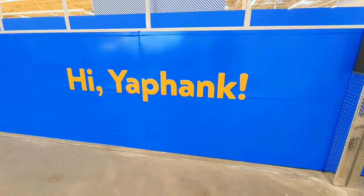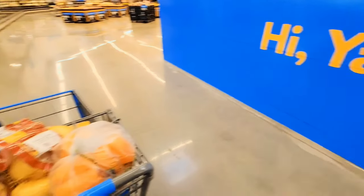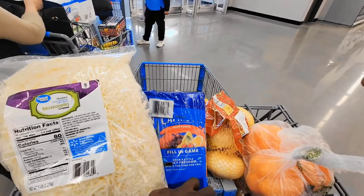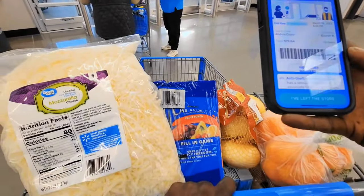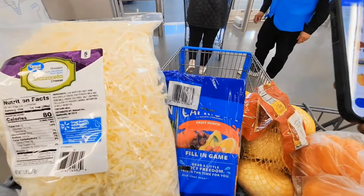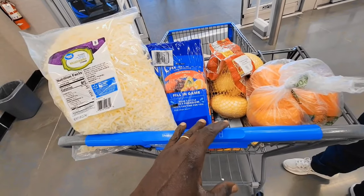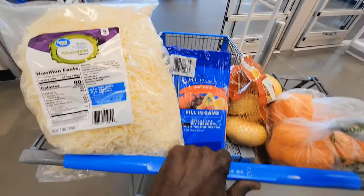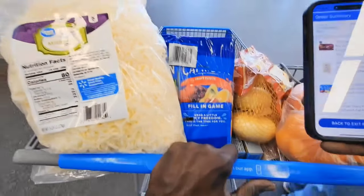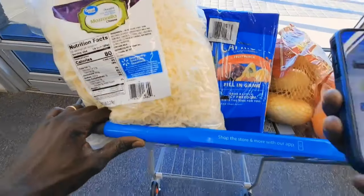This is the Walmart Yaphank. I'm getting close to the exit. I'm going to show my items to the security guy. I show him the order — it's all items. He let me go without checking everything. I got all the merchandise, so let's go deliver these items. Pack it in the car and deliver it to the customer.